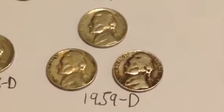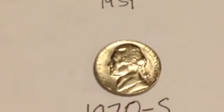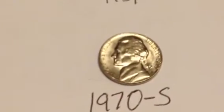And last but not least of the Jefferson nickels, a really cool find here, and that's a 1970s Jefferson nickel. I thought that was a really nice coin.